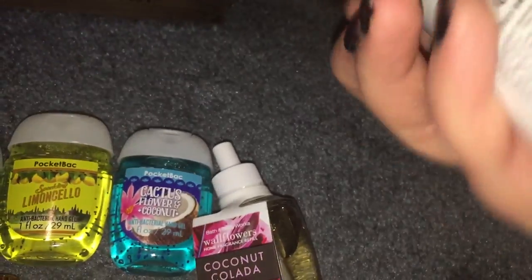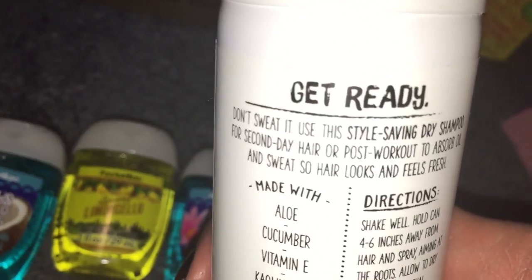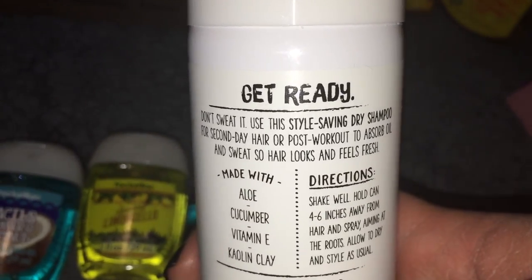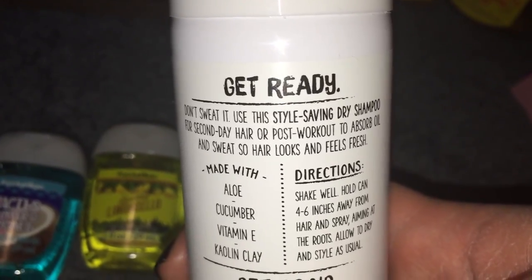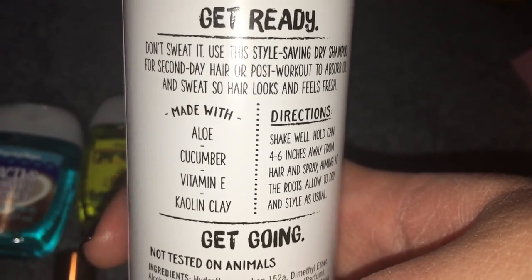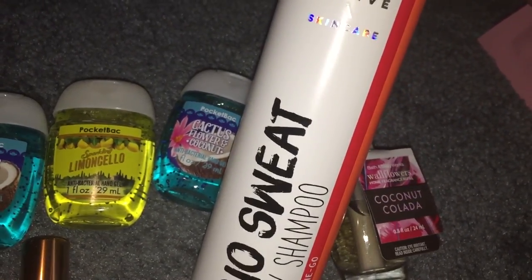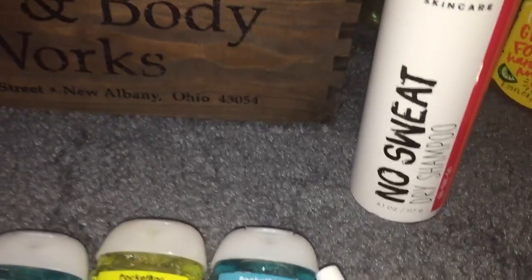If you were in a select store, you got to pick out one of the new active on-the-go items. I picked the dry shampoo. It is $16.50. It says "Don't Sweat It" — use the style-saving dry shampoo for second-day hair or post-workout to absorb oil and sweat so hair looks and feels fresh. Made with aloe, cucumber, vitamin E, and kaolin clay. Honestly, for $16.50, I wouldn't pick this up normally. Like, I would not go out and buy it.